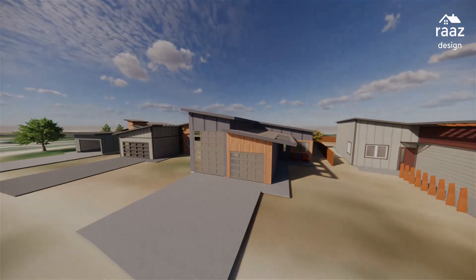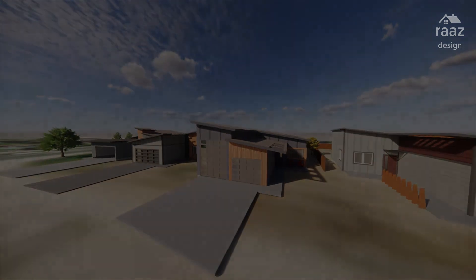Thanks for watching. You can see more about this house and this development, as well as our other projects, on our website. Thank you.